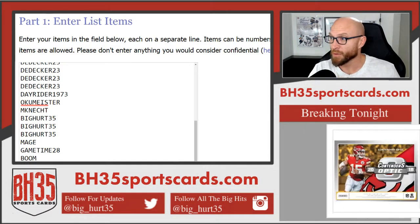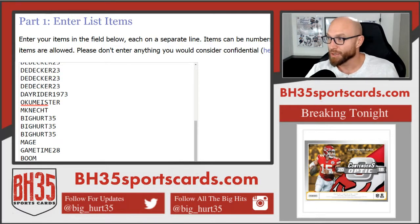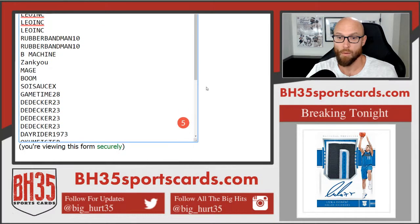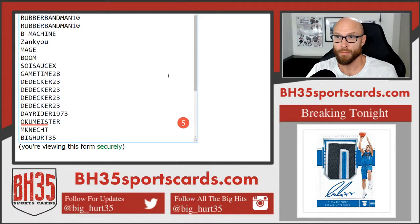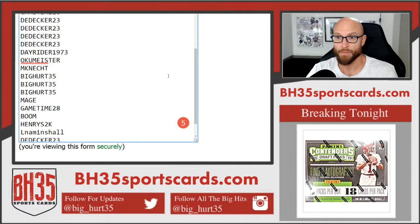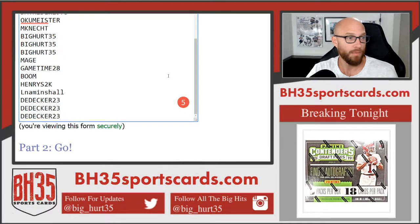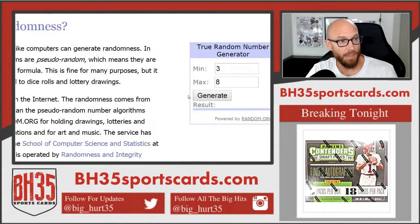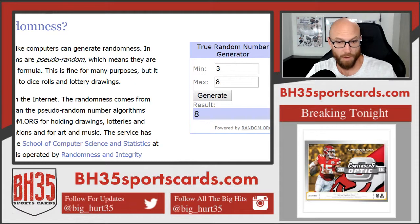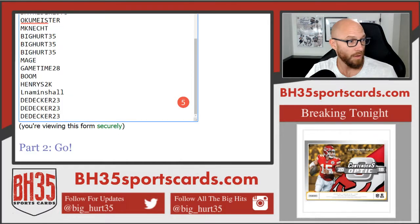Alright, here we go — team draw for 2018-19 National Treasures Basketball, 4-box case break number two. This is everybody in it, thank you very much. I appreciate it, good luck to you. All teams are in — this is how many times we'll hit both randomizers. I'm going eight times. Good luck.